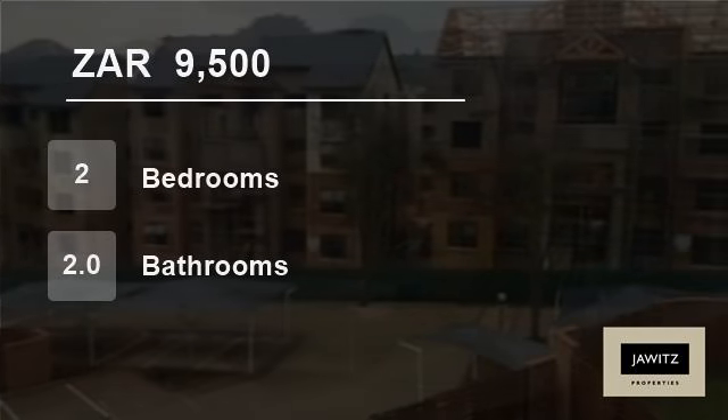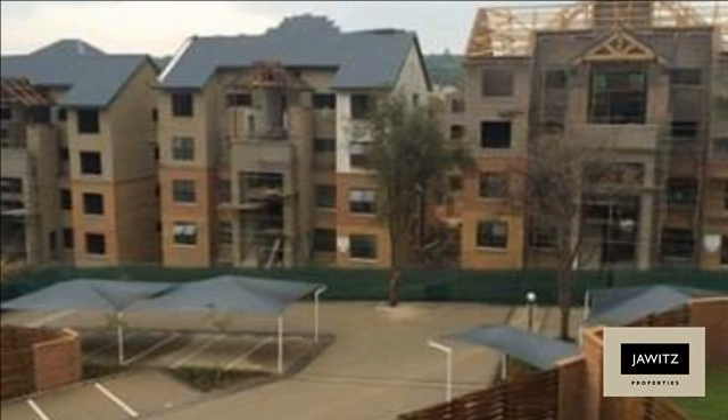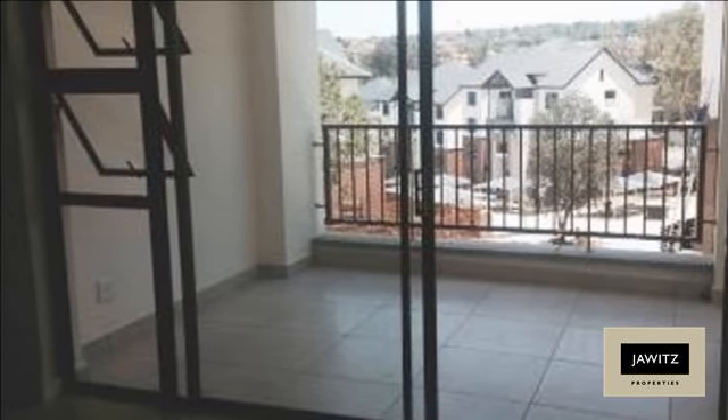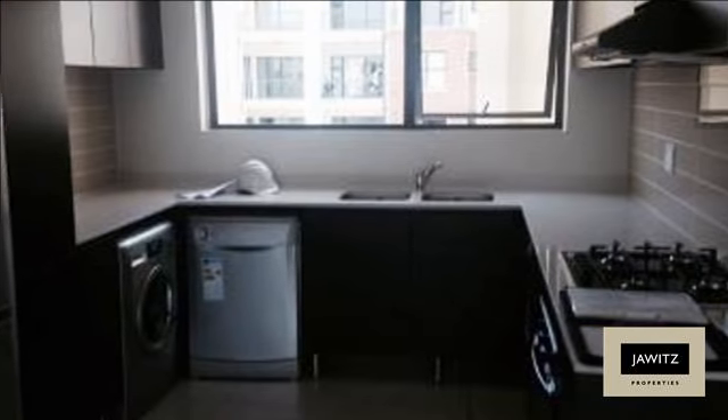Welcome to this two-bedroom flat for rent in Midrand, South Africa for R9,500 per month. Absolutely stunning second-floor unit in a brand new complex. Immaculate two-bedroom, two-bathroom townhouse, never been lived in before.